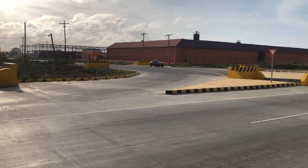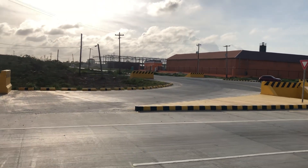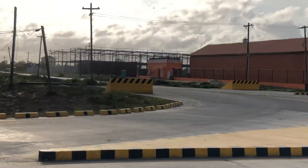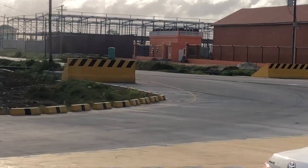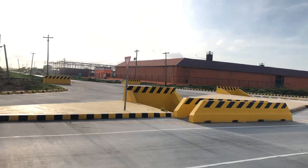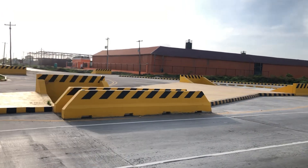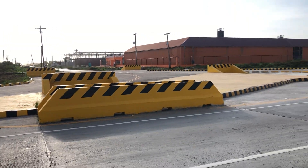This is what they've done since the last time we've been here — they've made out this road. The last time we were here, this road was just gravel with bumpy dirt. Since then, they seem to have put a surface on it.